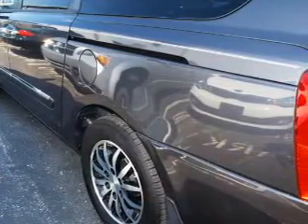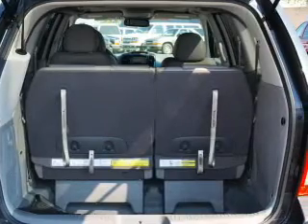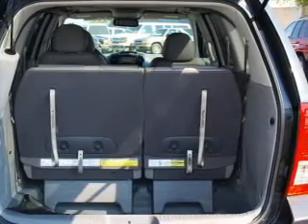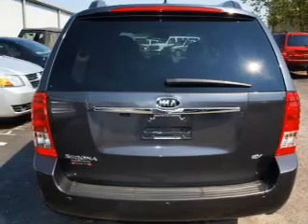The powertrain includes front wheel drive with a solid 6-cylinder engine connected to a smooth shifting 6-speed automatic transmission. Stand out from the crowd with premium wheels. You will appreciate the safety feature of anti-lock brakes.